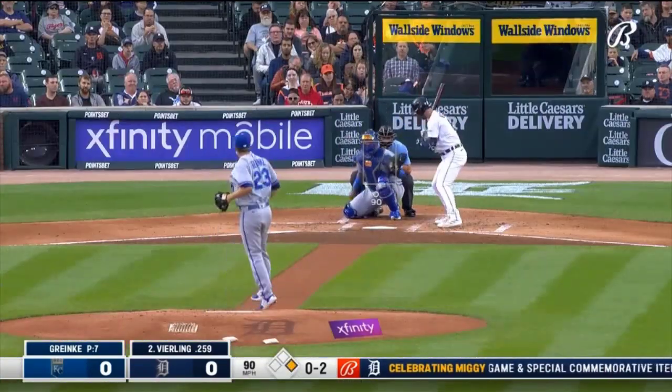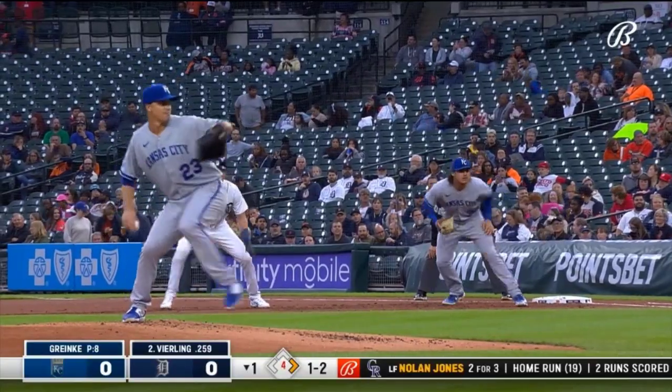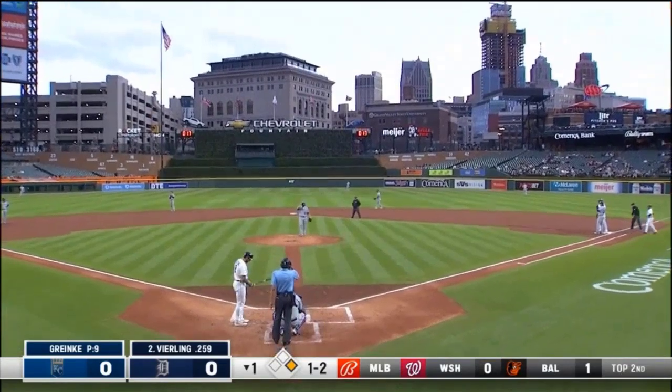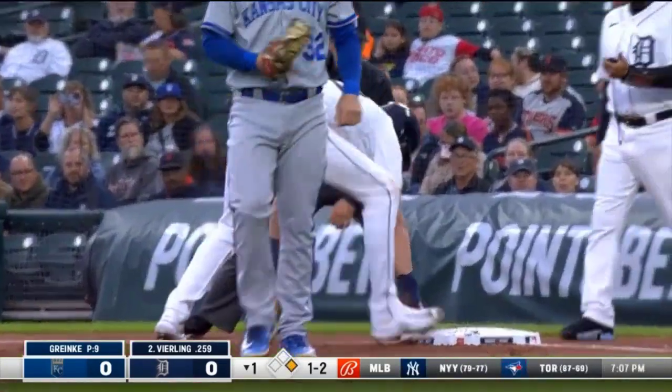He'll go. We talk about pitchers not in the majors. Veerling down the right field. Kansas City is challenging the safe call at first base. The call is overturned — the runner is out. Kansas City will retain their challenge.